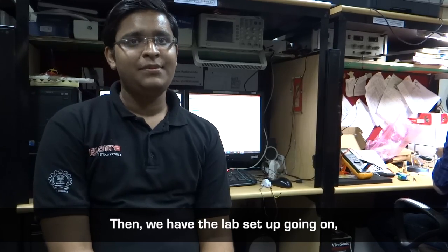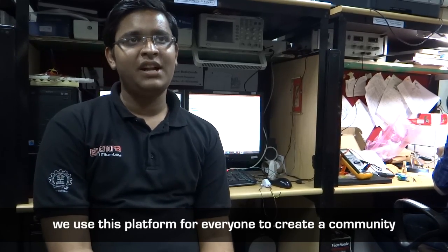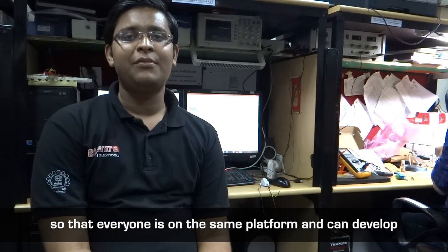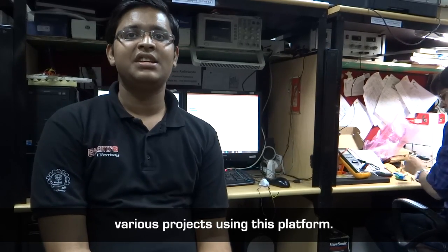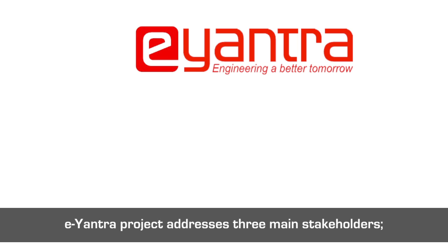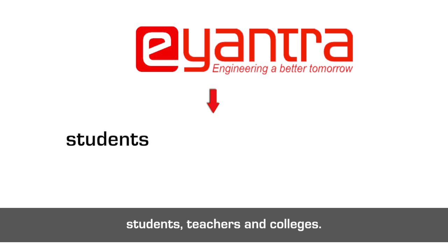We have the lab setup going on. We use this platform for everyone to create a community so that everyone is on the same platform and can develop various projects. The E-Yantra Lab Setup Initiative helps a college set up an embedded systems and robotics lab. The E-Yantra project addresses three main stakeholders: students, teachers, and colleges.